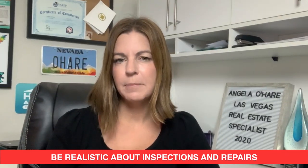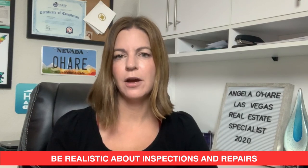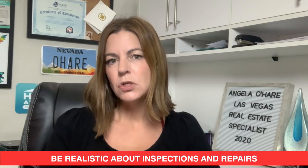Number three: be realistic about inspections and repairs. When a home inspector inspects the home, they're going to check out every nook and cranny — every crack, the heating, electrical, plumbing — but you as a buyer need to assess what is important to you. The most important things are what is defective, what is really bad, and what is a safety issue. All the other little stuff, don't request that, because you can hire a handyman after you move in to fix all of that. That's just what you do if you really want that house.